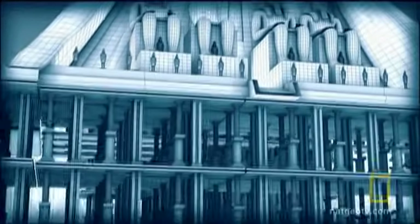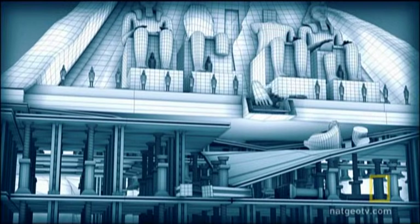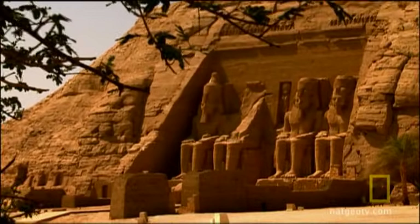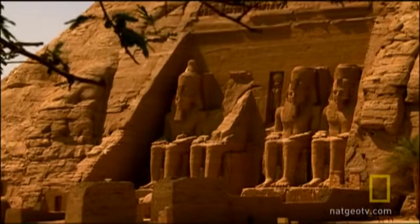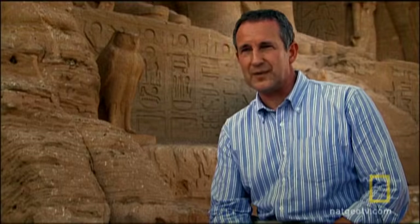The risk was enormous. Nothing this heavy had ever been moved before. If any jacks or pillars failed, the result could be catastrophic. The difficulty of moving the temple en masse would have been hugely complex — you're lifting something which weighs 250,000 tons. In 1964, that would have been a ground-breaker, literally.